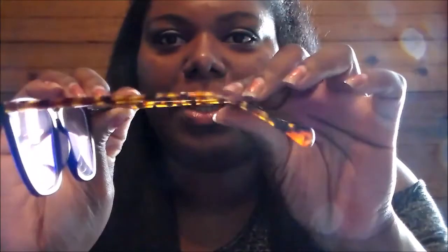Let me get close so you guys can see. They're blue rims — I'm sorry if they're a little dirty; I've been wearing them. I think it's like a turtle shell pattern or something, but that's the way they look and it's really thin.